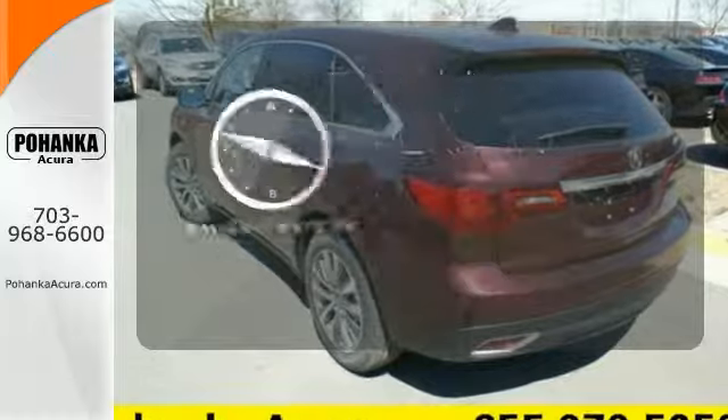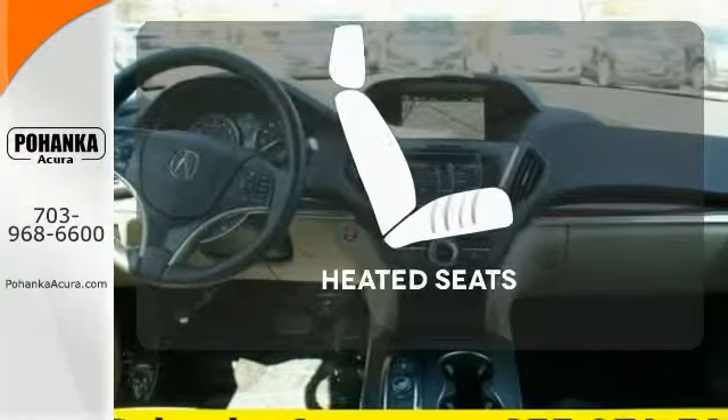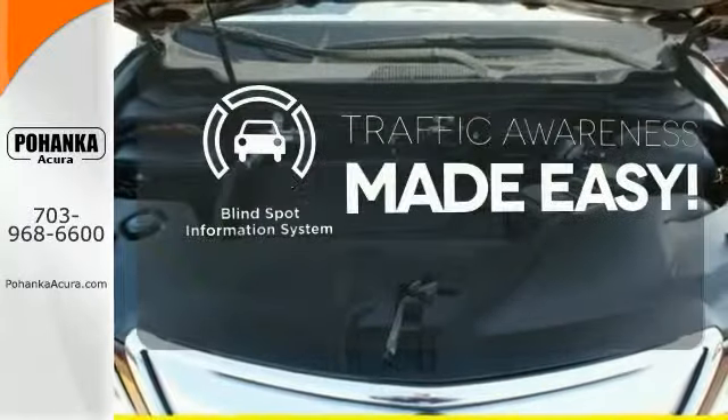It comes with a navigation system to easily guide you to your destination. Warm off the chills with the heated seats. The blind spot indicator helps you maneuver through traffic.